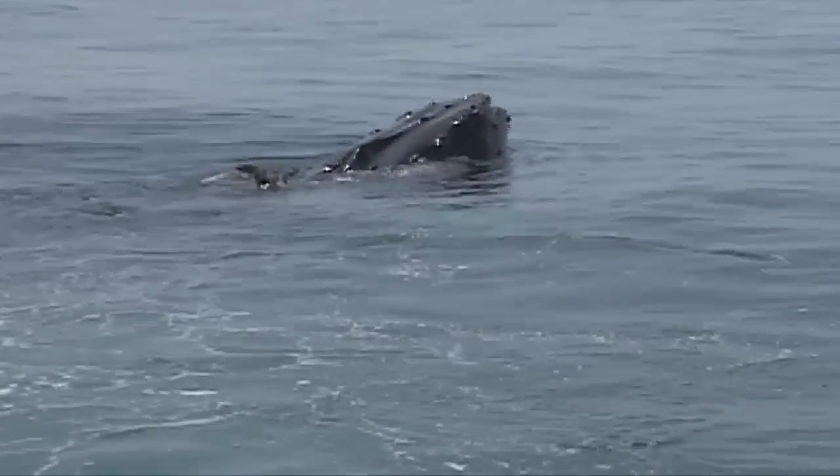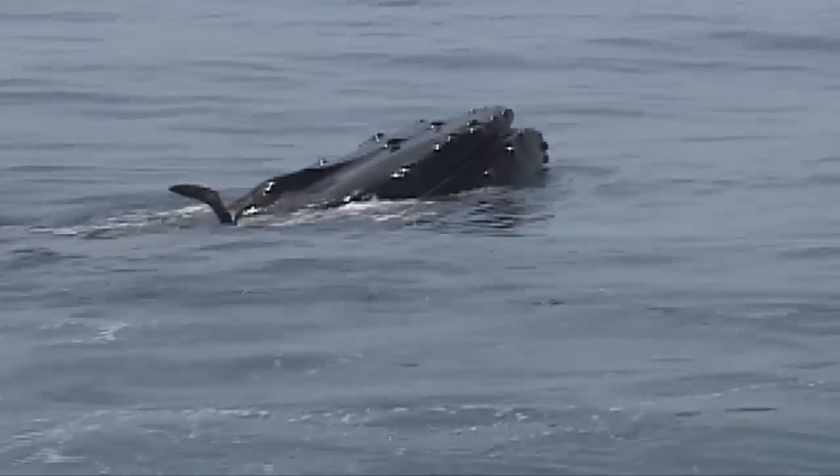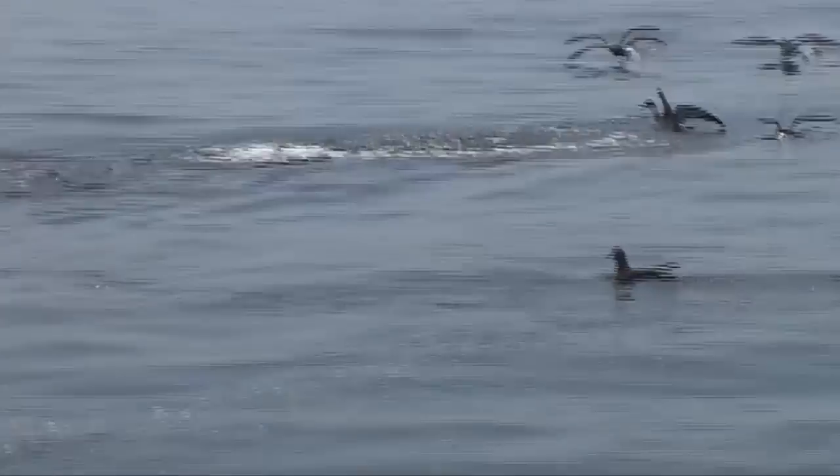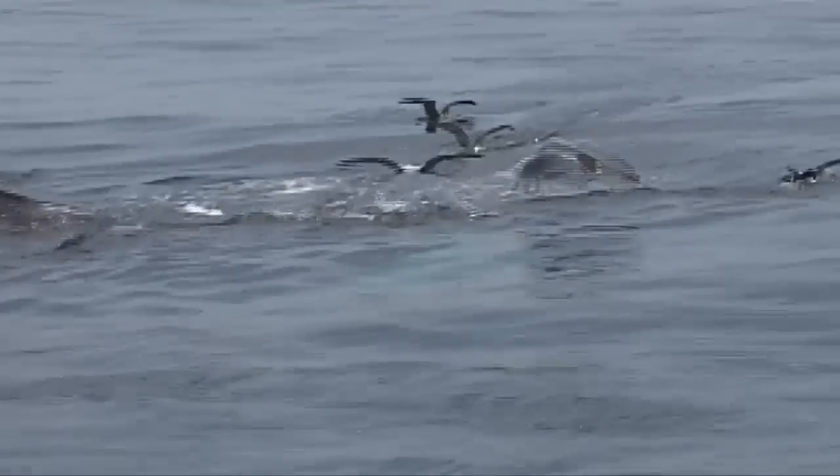So as they're feeding, as they're swimming, as they're doing whatever whales do — we're trying to understand where they are in the water column, how they interact with fish schools that they're trying to forage upon, and even other whales in the vicinity.